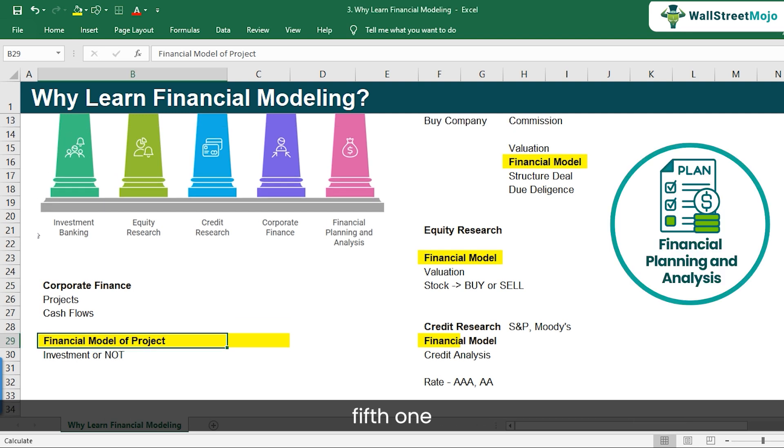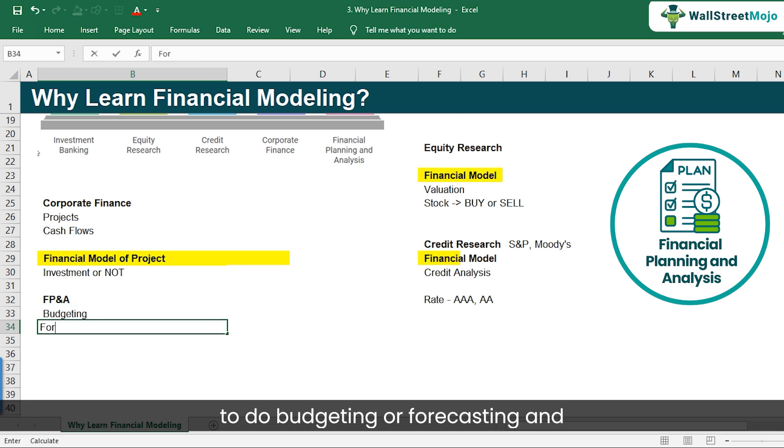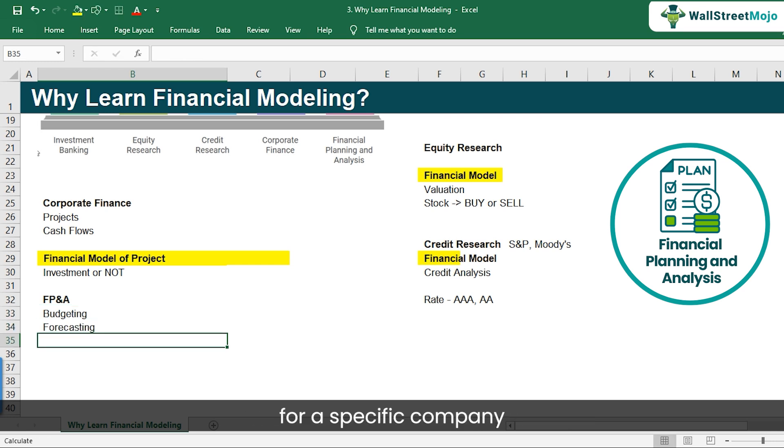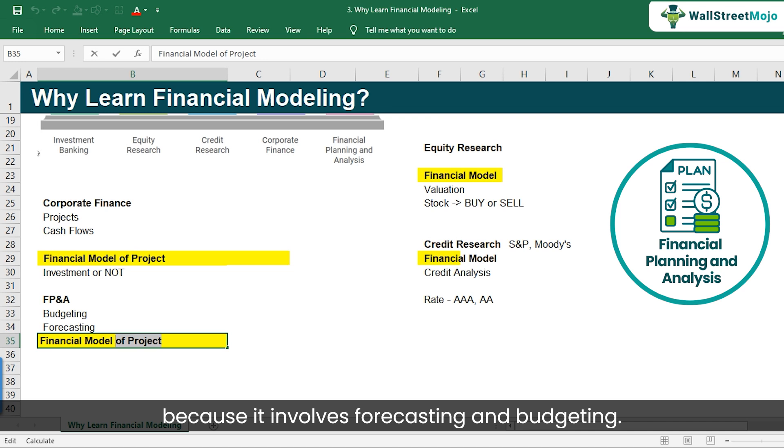Let's look at the fifth one: financial planning and analysis, or FP&A. The role of an FP&A analyst is basically to do budgeting and forecasting. These analysts are inside the finance team of a specific company like Johnson & Johnson, doing all these exercises. They forecast their own company's financials, needing a solid understanding of the current business, different projects, and investments needed. At the end of the day, they are doing financial modeling because it involves forecasting and budgeting.